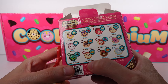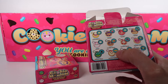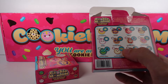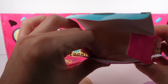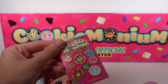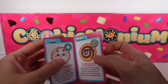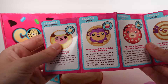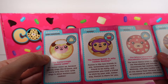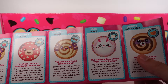Oh my gosh — we got a super rare! This is Shelby, and she's churro scented. This smells really good, actually. We do have another guide in here — each one has its own yummy scent and a little bio. Stop it, this is so cute!